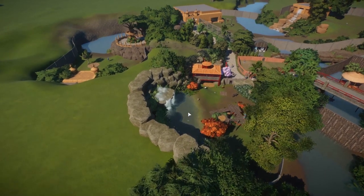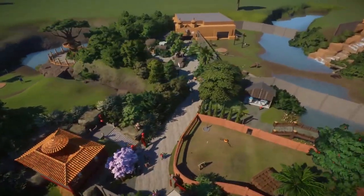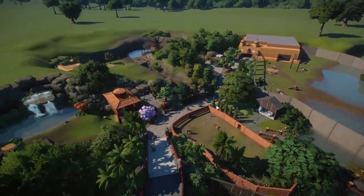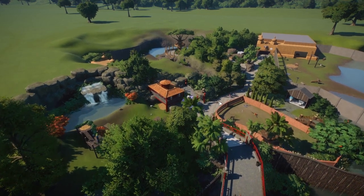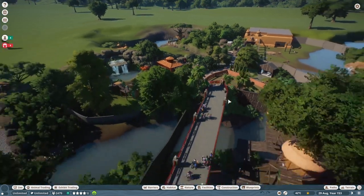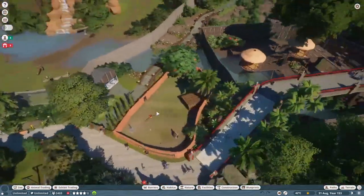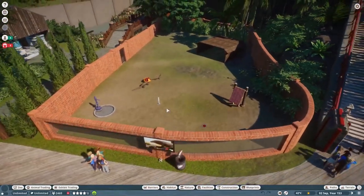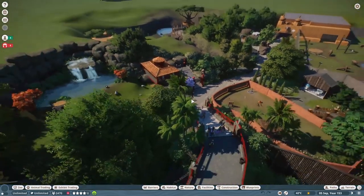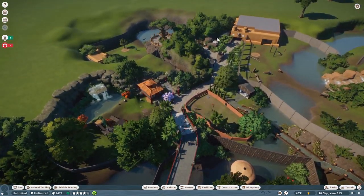By the way, the link to my Twitch channel is down below in the description — definitely recommend clicking that and giving my channel a follow if you're ever interested in watching us build this live. We play every single weekend on Twitch. It was suggested we should add camels and Chinese pangolins, which have been sitting in our trade center for a while. They originally started in this habitat, then we switched them out for the red pandas, then made a new habitat for the pangolins but switched them out again for the Komodo dragons.